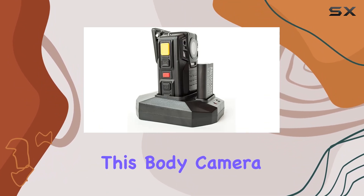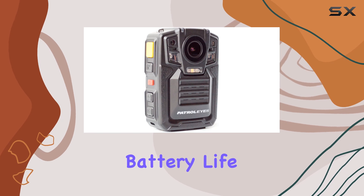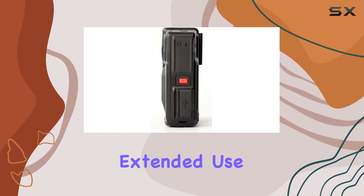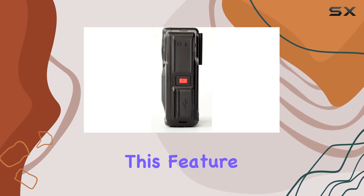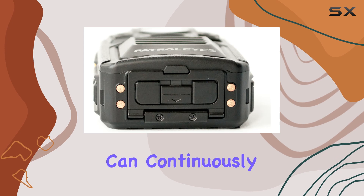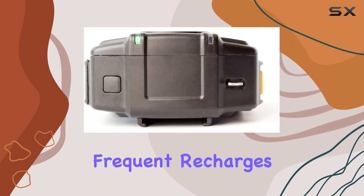One of the standout features of this body camera is its 6-hour battery life. The battery is easily swappable, allowing for extended use without interruption. This feature is particularly useful for long shifts, ensuring that the camera can continuously record without the need for frequent recharges.